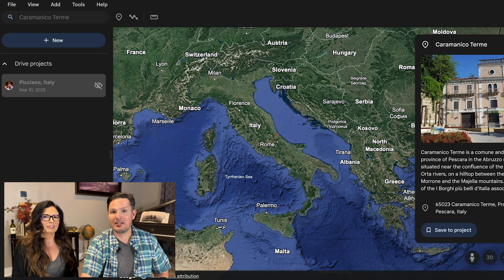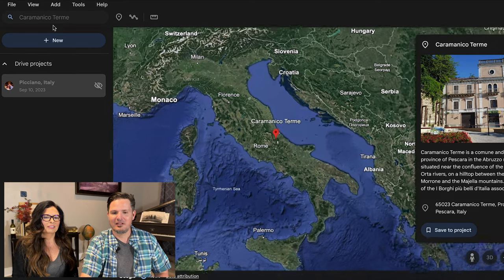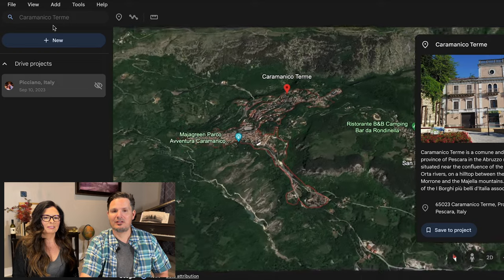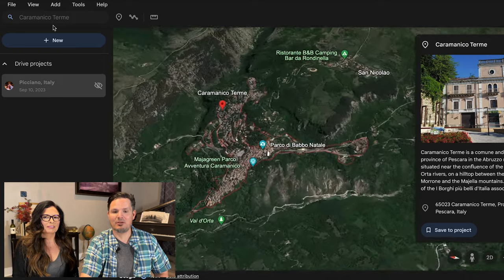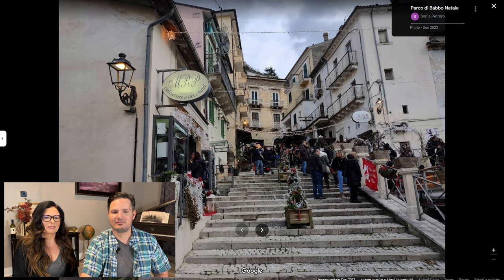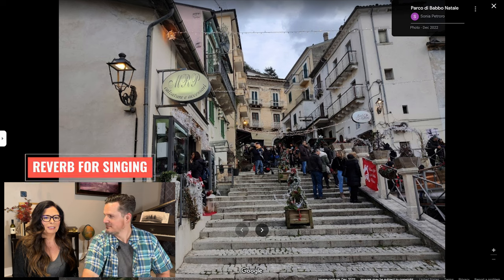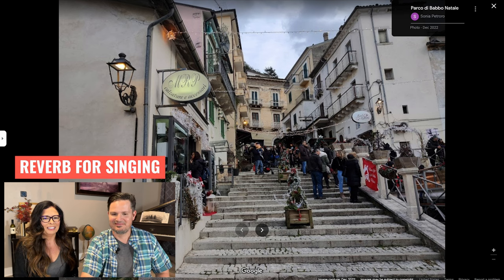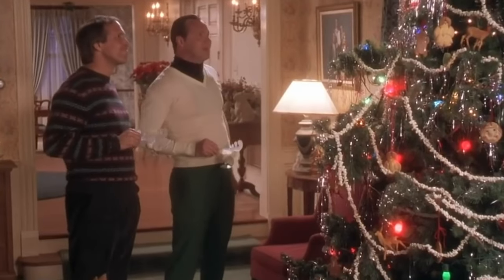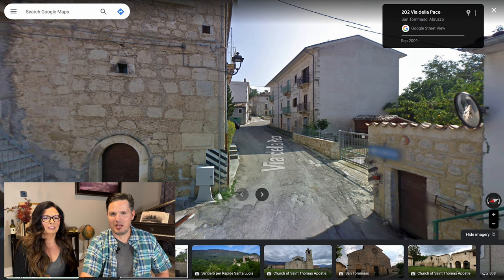Let's take a look and see where Caramonaco Terme is. Definitely east of Rome, slightly north. Look at that town built into the side of the mountain. Love it. Look at the downtown — so pretty. And it's Christmas, my favorite holiday. That's a honey of a tree. Here's one of the shots in town.